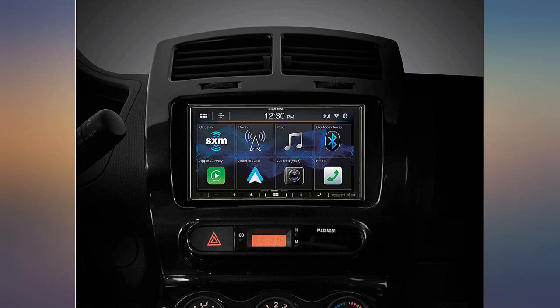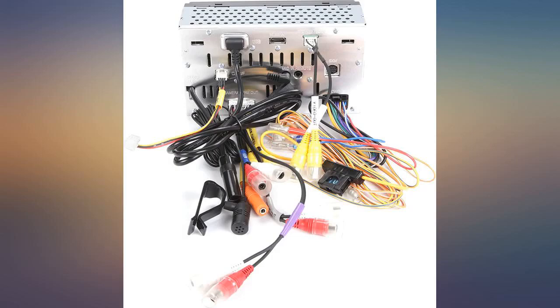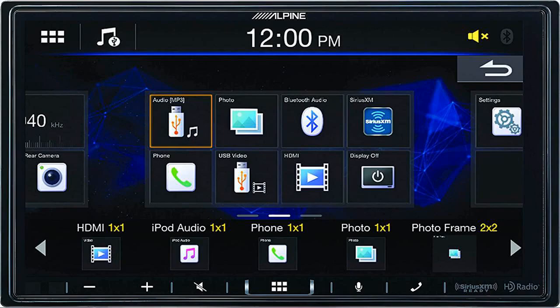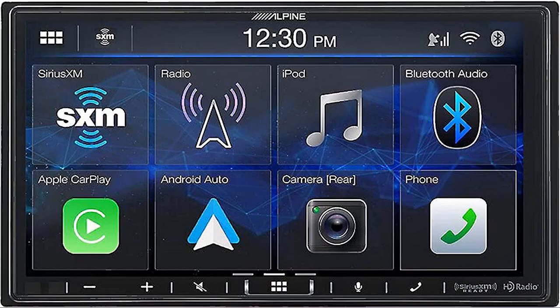Screen quality is better than other units I have used in the past. I've always been an Alpine fan — I have owned Kenwood, Pioneer, and Boss, and none of them compare to Alpine. The sound is awesome and their reliability is undisputed. I just installed this on a 2005 Camry and purchased the $26 reverse camera as well as the steering wheel harness.